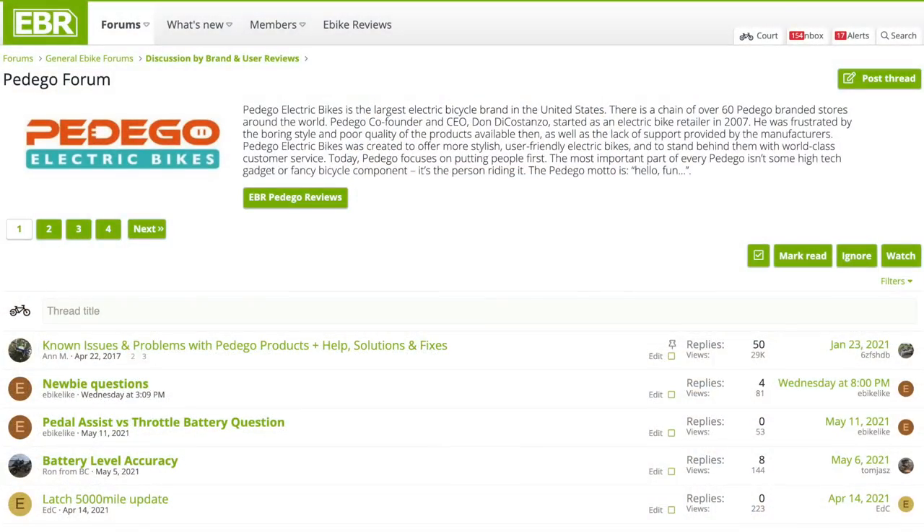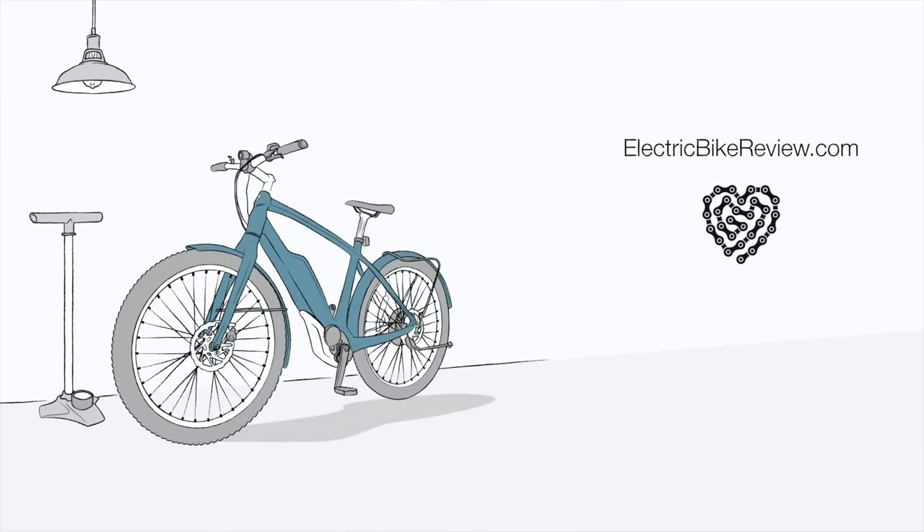So that is the Pedego Comfort Cruiser. It's been really fun to ride this bike after so many years. I've looked at it several times in the past and I'm really pleased with what Pedego has done — thankful to the dealer here who spent some time with us. I hope this helps. I've got the details back at electricbikereview.com with people leaving their own feedback and stories in the forums. Hope to see you on the trail — ride safe!